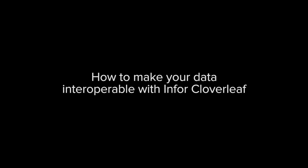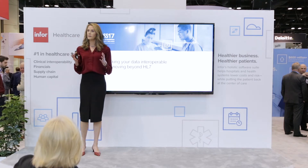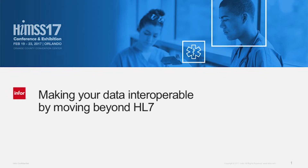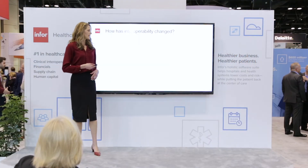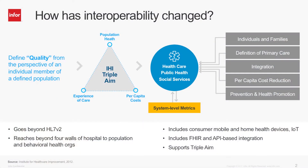We'll talk about interoperability, a term frequently used that means many things, but we'd like to discuss perhaps the most important aspect of it: turning your data into actionable information. So let's start by asking, how has the world of interoperability changed for healthcare organizations?